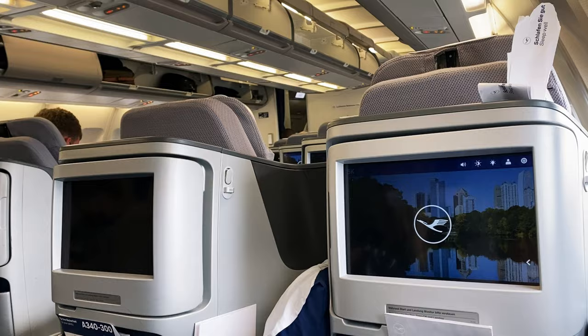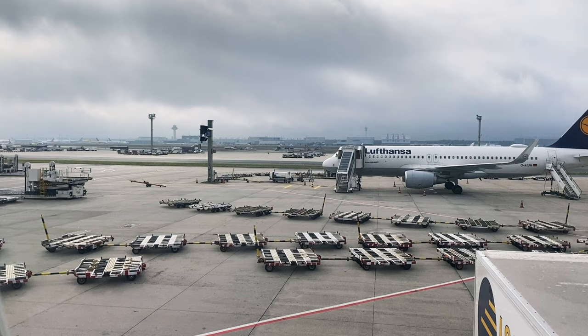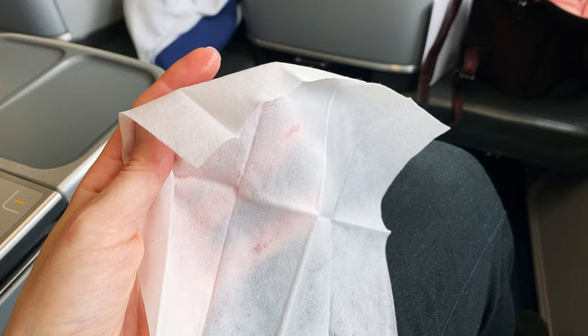I'm getting one last breath of maskless fresh air before I get in. Every passenger got one of these disinfecting wipes, which I'm going to use to wipe down everything around my seat that I might be touching.